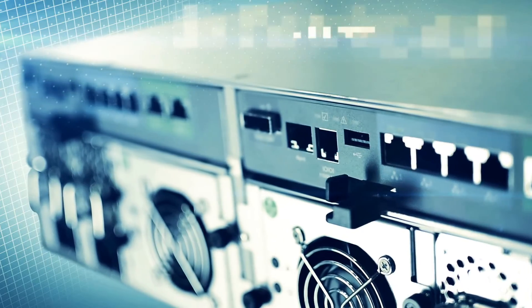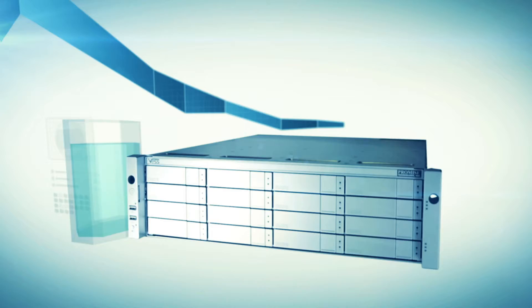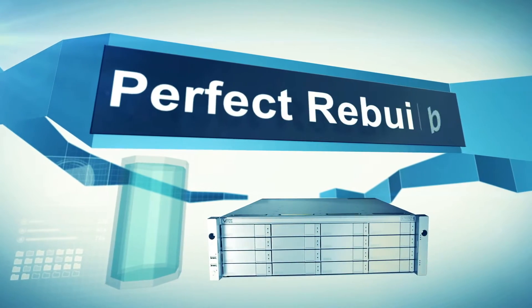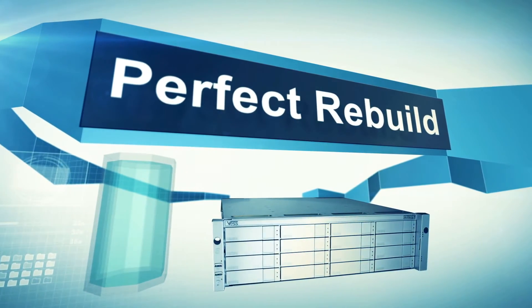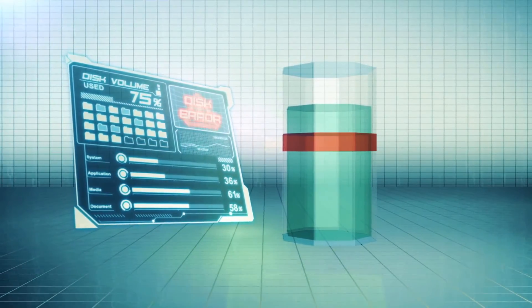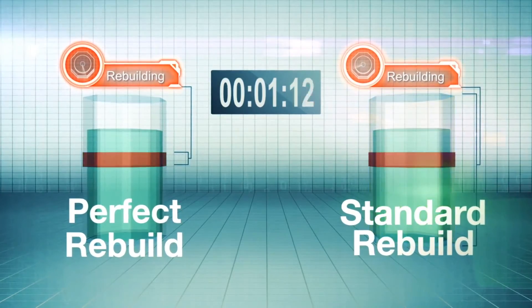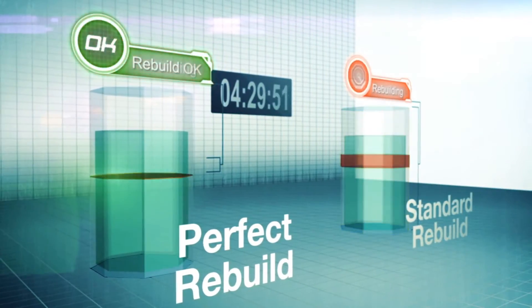The VESR2000 is loaded with innovative features that provide advanced data protection and enhance efficiency, like Perfect Rebuild. Perfect Rebuild ignores any portion of the logical drive where no write changes have occurred, focusing only on the parts that have changed. Disk rebuild time is decreased from days to hours.